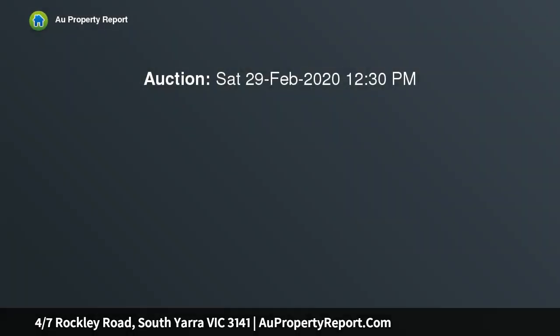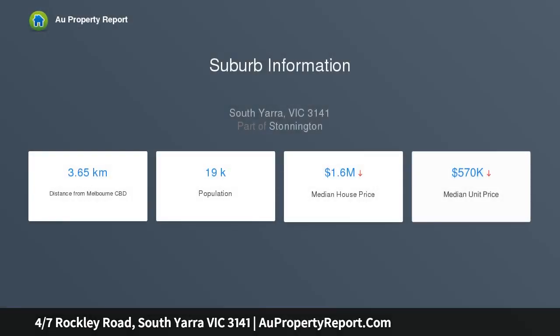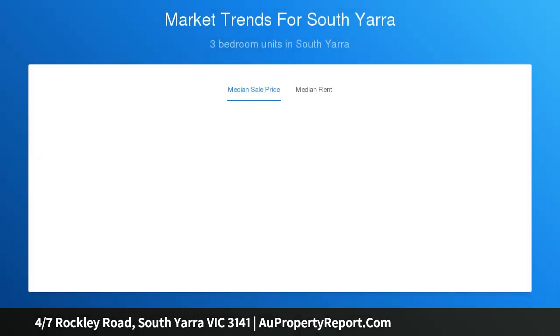Irresistibly enticing upon first sight, the captivating charm of this impressive elevated apartment creates an irresistible first impression, matched by interior spaces reflecting a thoughtfully considered floor plan. Dappled sunlight enhances the generous proportions of the central living room opening to an undercover balcony, inviting you to relax and enjoy your morning coffee from the lovely leafy outlook.